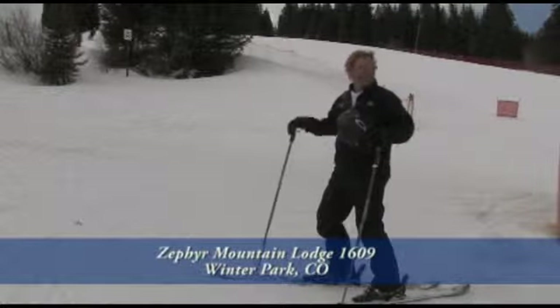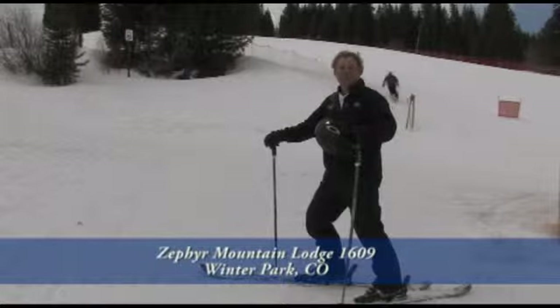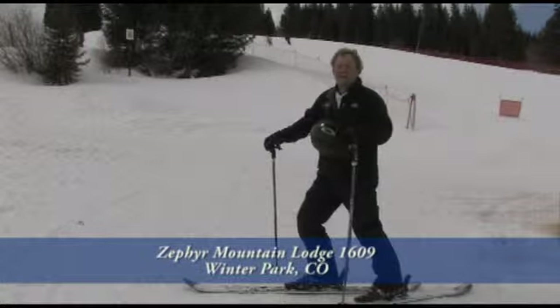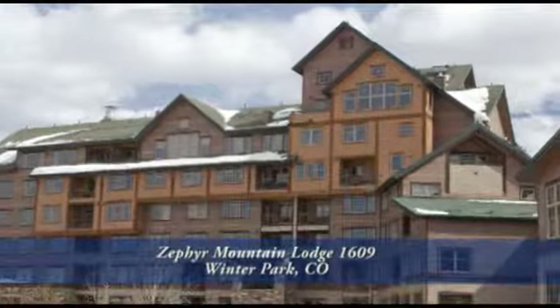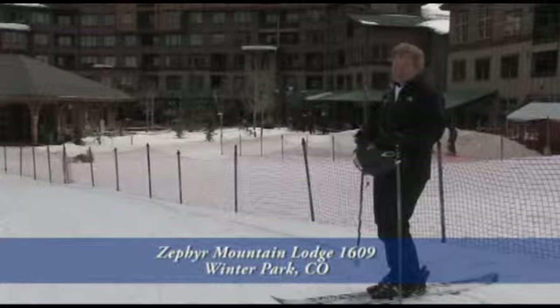This condo comes fully furnished and appointed — all you need to bring is your toothbrush. Now that's what skiing's all about: you make a bunch of great runs, then you ski right into the lobby of your beautiful mountain home at Zephyr Mountain Lodge. I think you can see now why we think Zephyr is the ultimate here at Winter Park — great location, ultimate convenience, all right here at the base. Call for a private showing. You'll be glad you did.